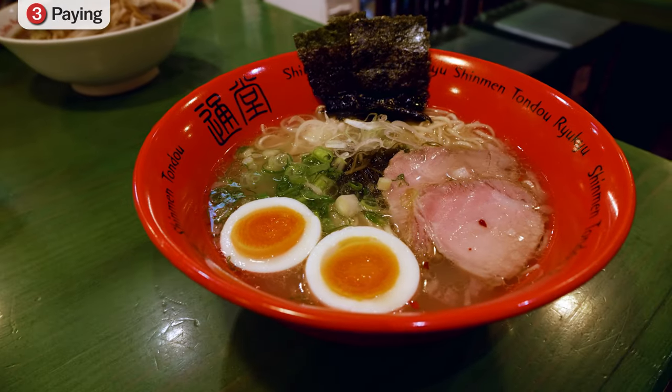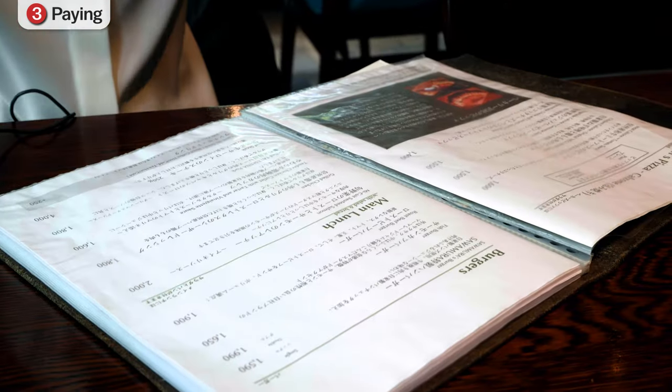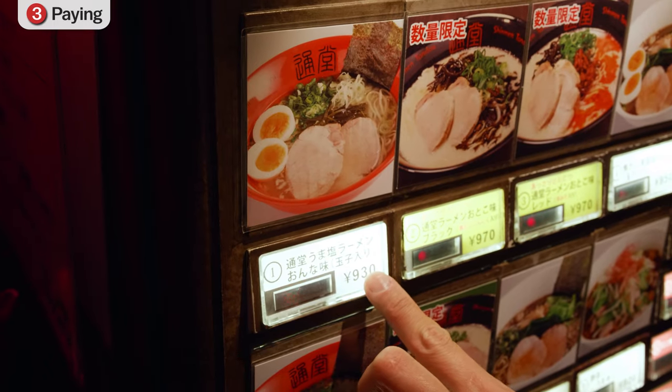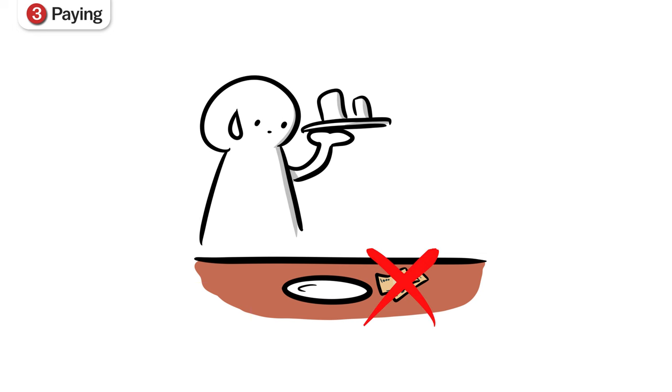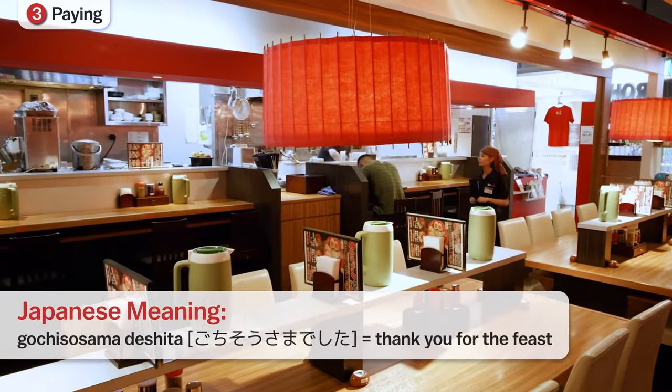Some restaurants, such as ramen shops or gyudon restaurants, have a different way of paying. Instead of ordering from a menu at the table, you order your meal from a ticket vending machine near the entrance before being seated. Finally, tipping is not done in Japan. If you do so, you might end up with the staff chasing you to give you back any money left behind. Instead, it is polite to say 'gochisosama deshita' when leaving.